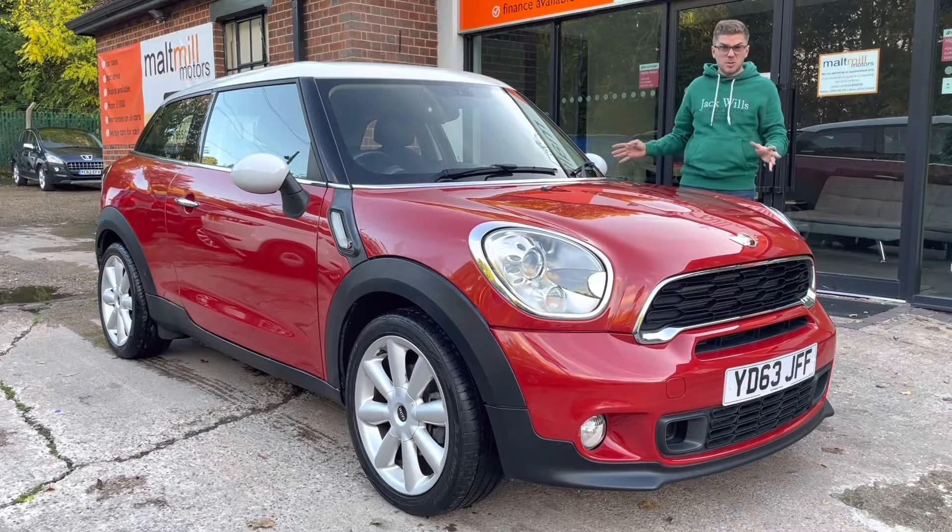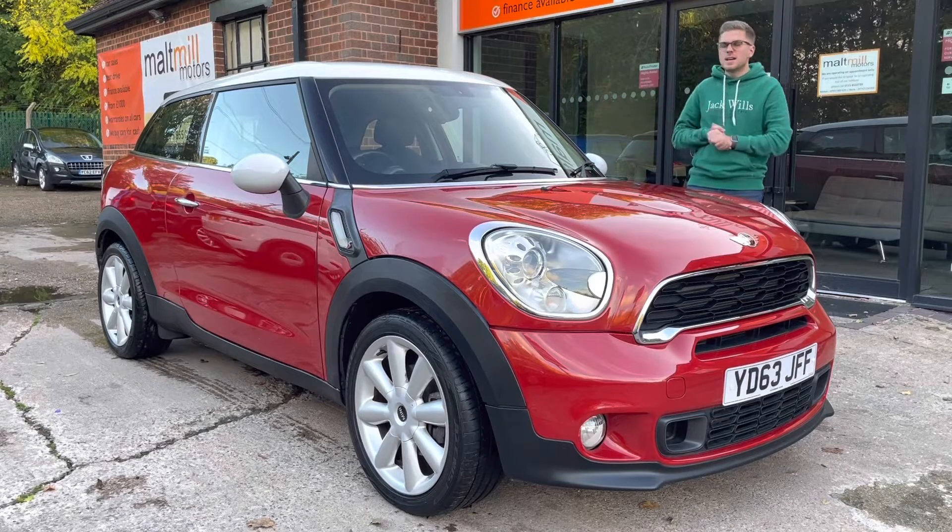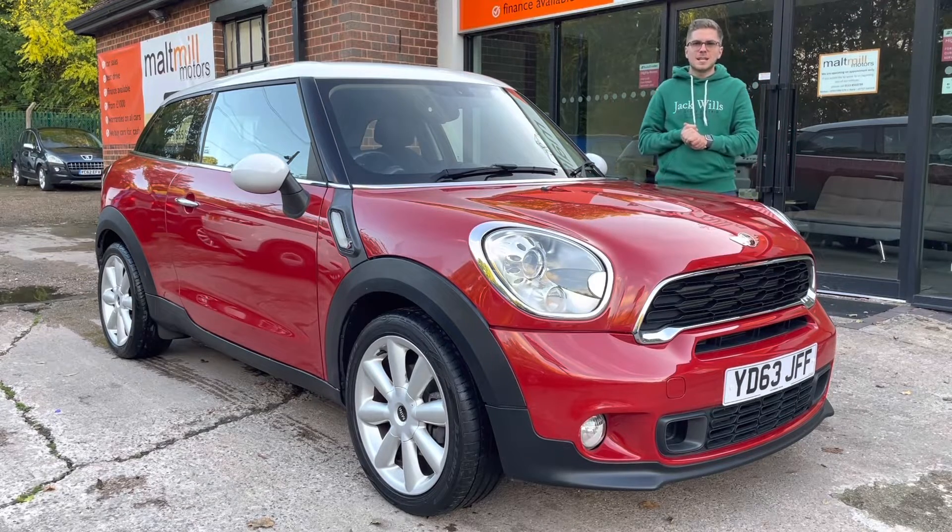No major bodywork damage at all, maybe the odd stone chip here and there, but all the alloys are in good condition, as is the interior. I would say this is a tidy car overall.